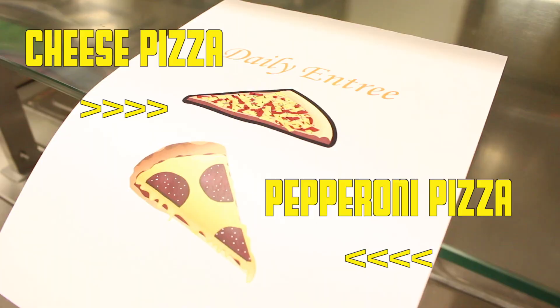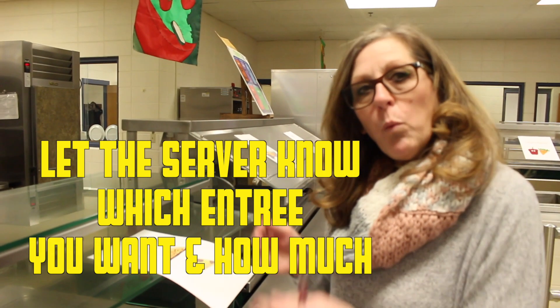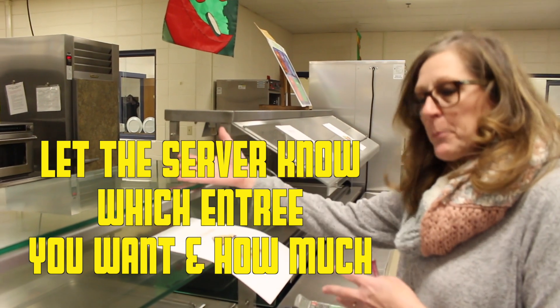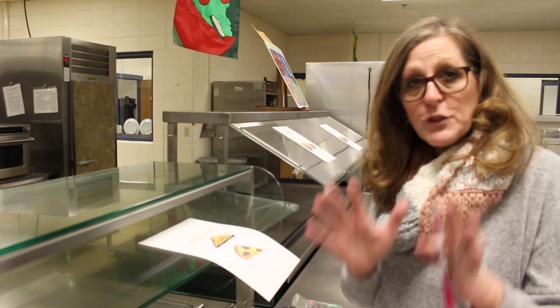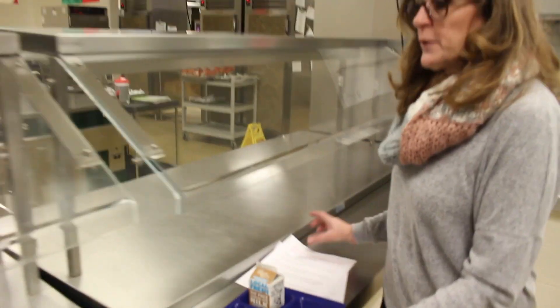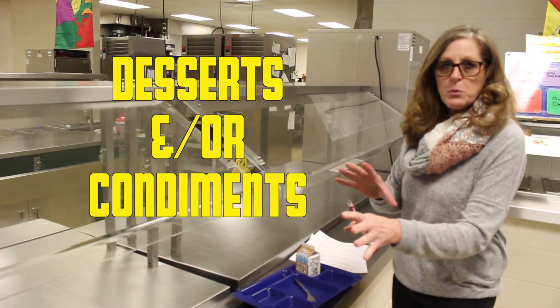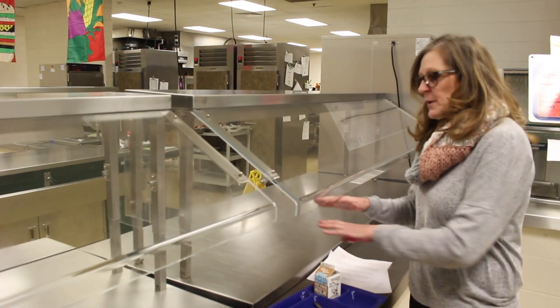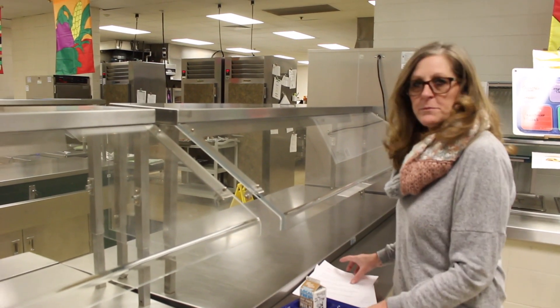There will be two servers here and you're just going to let them know what you would like. If it's cheese pizza you'll take the cheese pizza, if it's pepperoni they'll give you the pepperoni — so you still have the same choice you always get. This is also where your desserts or chips will be, or any condiment that needs to be set out after the entree.